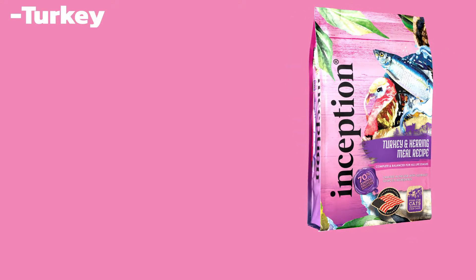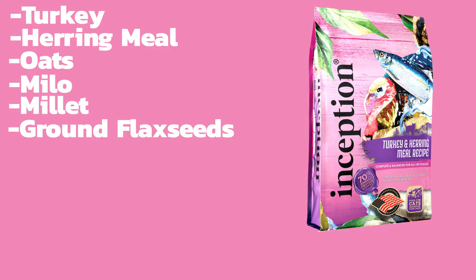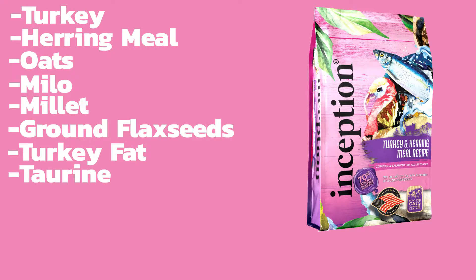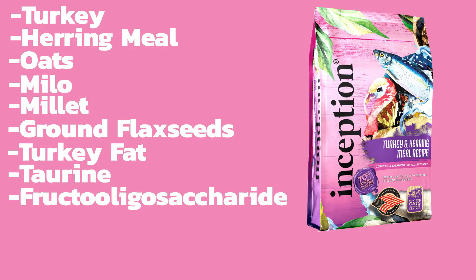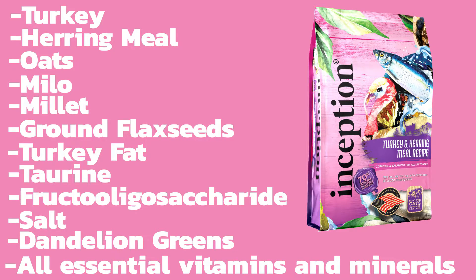The turkey and herring recipe for cats contains turkey, herring meal, oats, milo, millet, ground flax seeds, turkey fat, taurine, fructooligosaccharide, salt, dandelion greens, and all essential vitamins and minerals.